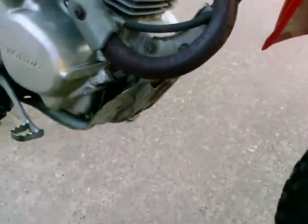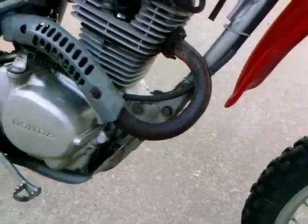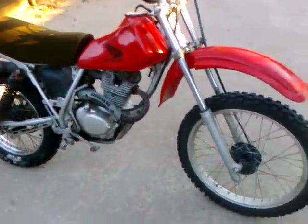We just cleaned the exhaust so it looks like there's some residue burning off, but it doesn't smoke at all — nothing smokes whatsoever. It's a good bike.